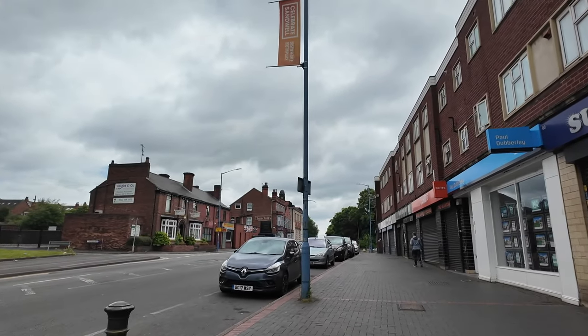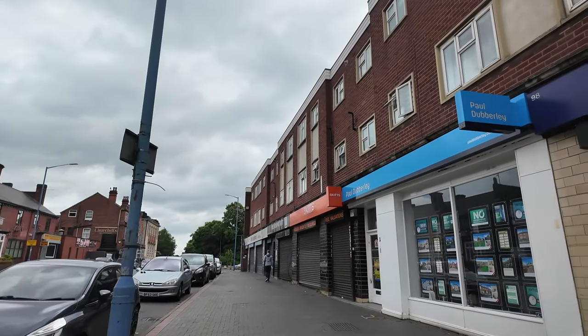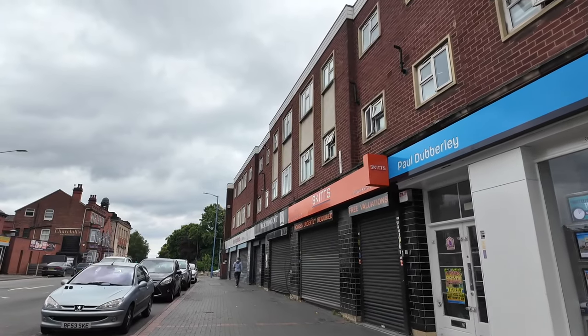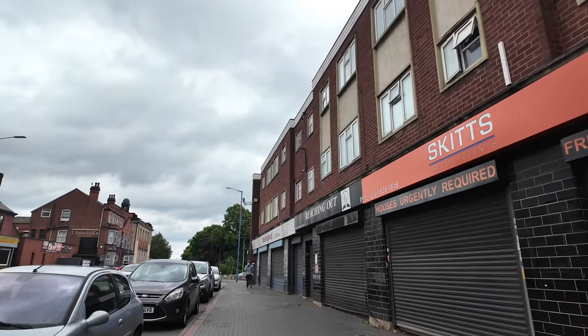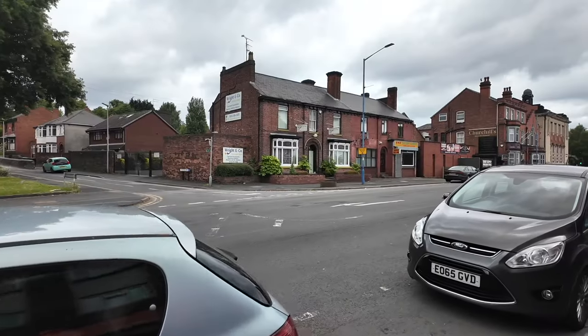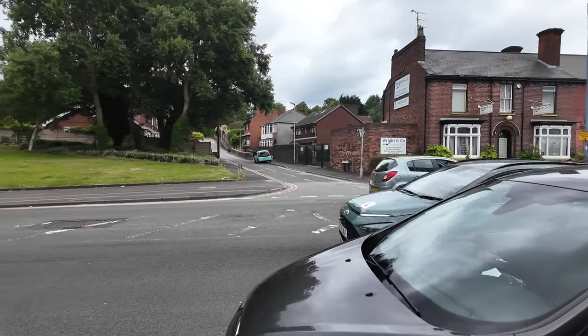We've got a few shops here on the right — mainly there's a tanning salon, some estate agents, a couple of estate agents, and there's a charity at the end of this row. And if you look over to our left there's some very old houses just over there, taken over by accountants, and we've got Squires Walk up the top there.